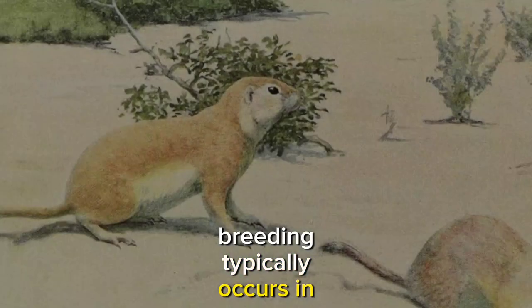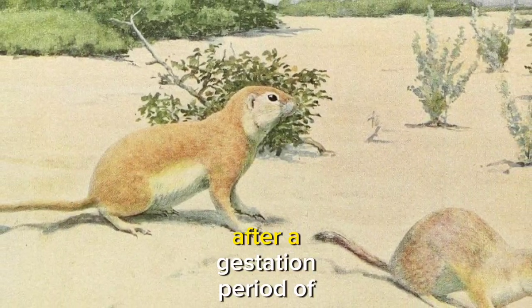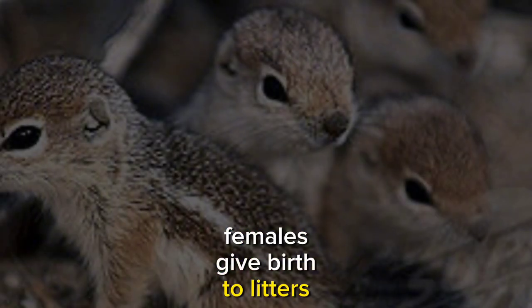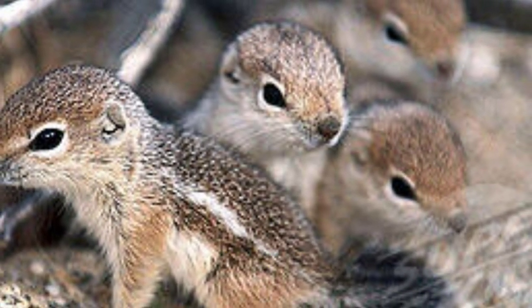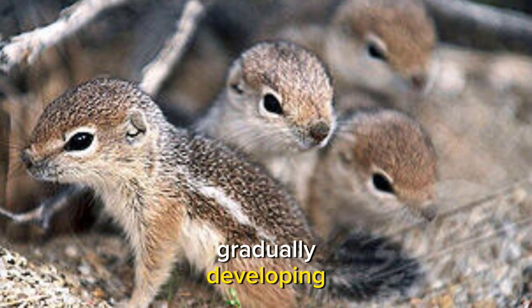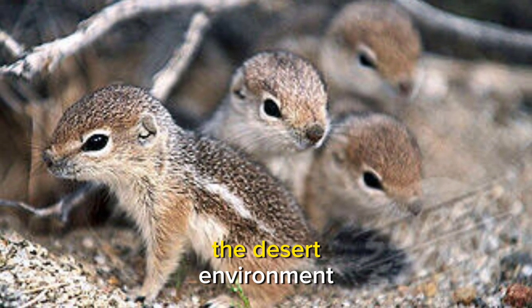Breeding typically occurs in the spring or early summer. After a gestation period of approximately one month, females give birth to litters of young squirrels in the safety of their burrows. These offspring are nurtured and raised within the burrow system, gradually developing the skills needed to thrive in the desert environment.